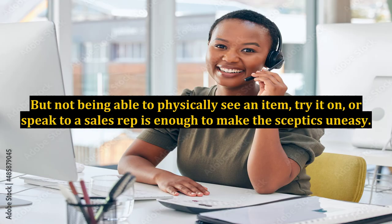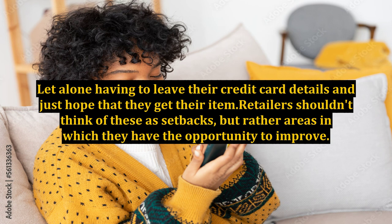But not being able to physically see an item, try it on, or speak to a sales rep is enough to make the skeptics uneasy — let alone having to leave their credit card details and just hope that they get their item. Retailers shouldn't think of these as setbacks, but rather areas in which they have the opportunity to improve.